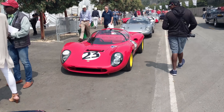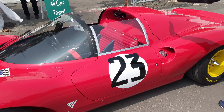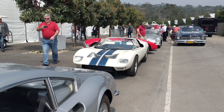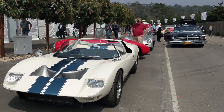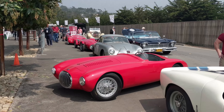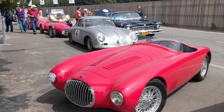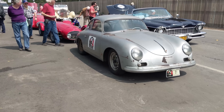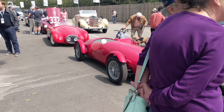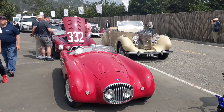Beautiful Ferrari Gino. Loving this. Some great Oscas this year — look at these.